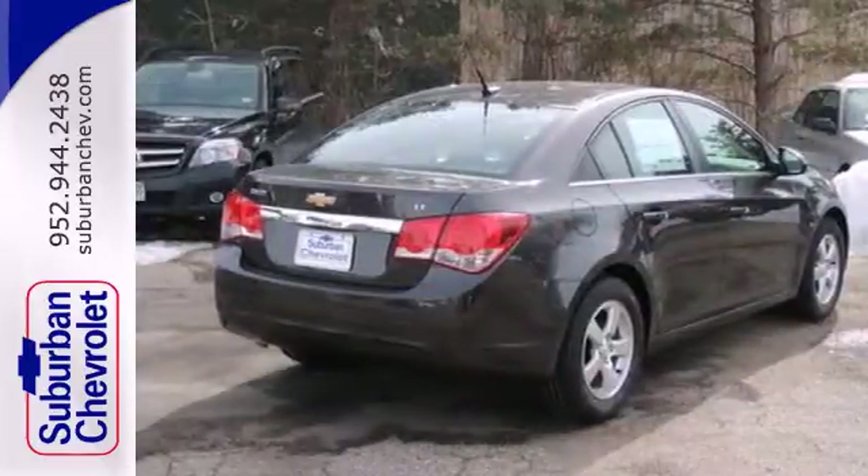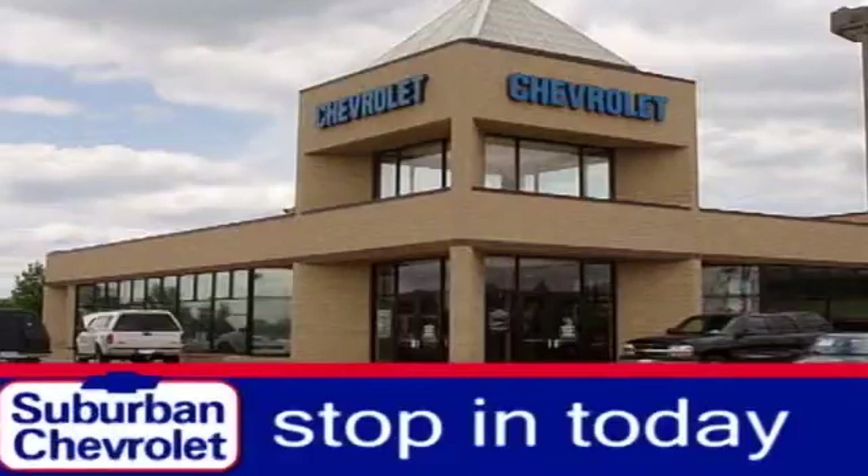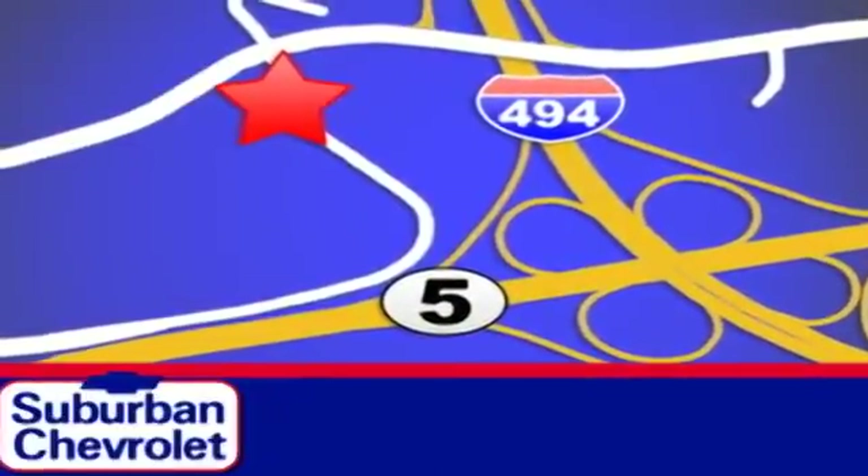This Cruze goes far beyond expectations. See it for yourself today. Stop in for a no-obligation test drive and shop over 16 acres of inventory. We are conveniently located in Eden Prairie at Highway 494 and Highway 5.